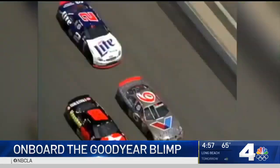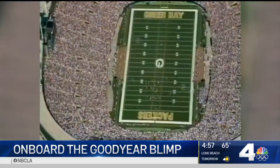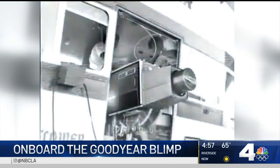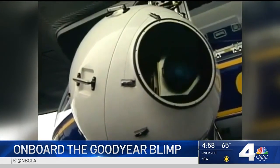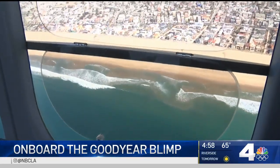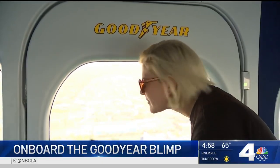From the Rose Bowl to the Brickyard 400, for 65 years the blimp has provided live aerial coverage of the biggest sports and entertainment events. At one time, blimp photography was done by hanging the camera out the side of the gondola window. The gondola windows still open, giving passengers easy access to spectacular views, now captured on smartphones.